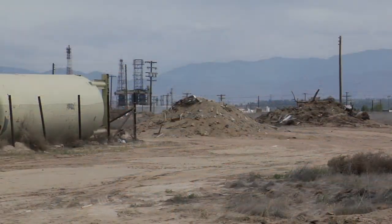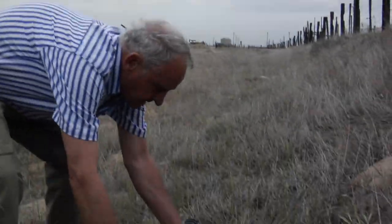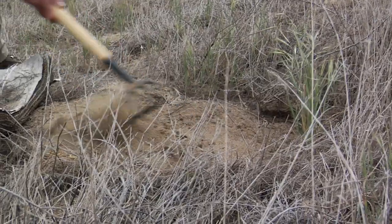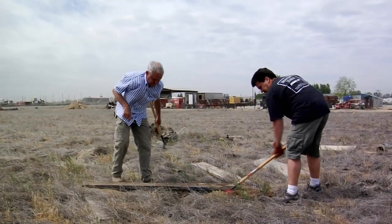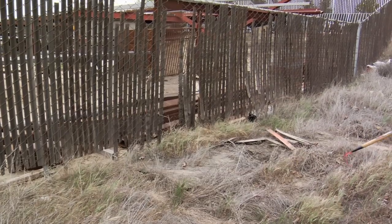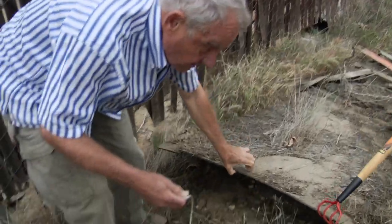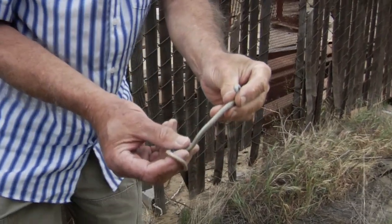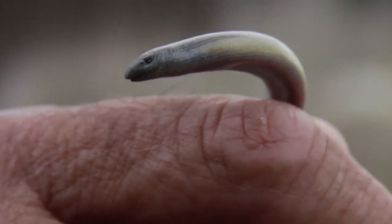Even as the ecosystem changes and development pushes further into natural areas, it's still possible to make exciting new discoveries, sometimes literally right at the edge of town. Dr. Ted Papenfuss and James Parham, research biologists, are studying what might turn out to be a newly identified species of legless lizards found only in the southwestern part of the valley. What's really cool about this legless lizard is that we find it in a tiny patch of habitat between a railroad and some sort of factory — and probably the great majority of people in Bakersfield have no idea they have a unique thing literally right in their backyard.